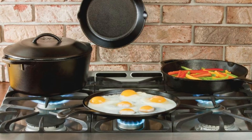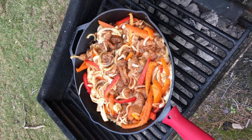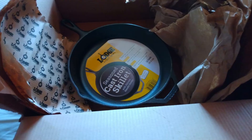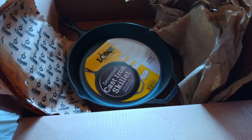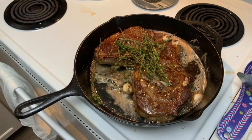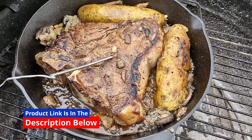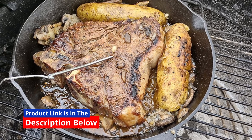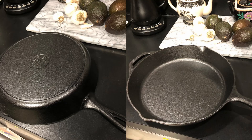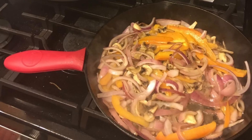Many cookware options are available, but few deliver the same longevity, versatility, and quality as a Lodge cast-iron skillet. Unlike non-stick pans that may degrade over time, the Lodge cast-iron skillet actually improves as you use it. Made from 100% recyclable materials, it also eliminates the need for chemically-treated non-stick coatings, ensuring you're cooking with a safer, healthier, and more sustainable option.